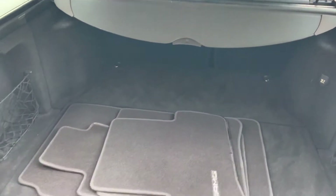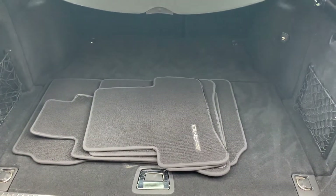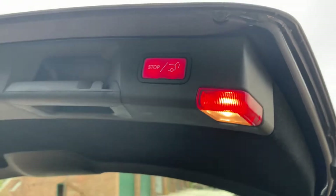Retractable load cover. Boot's in great order with the AMG carpet mats and electric upper-rated tailgate.